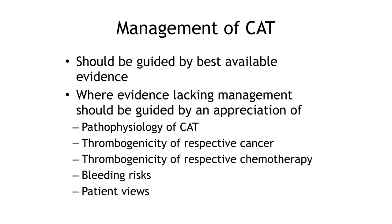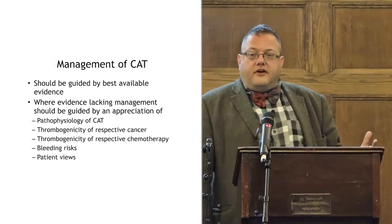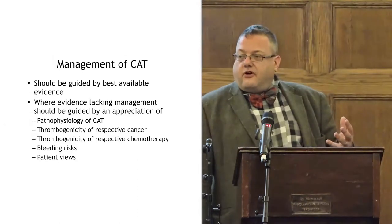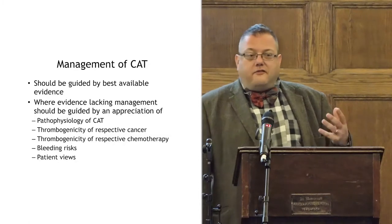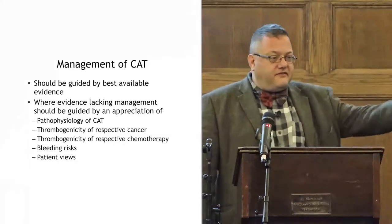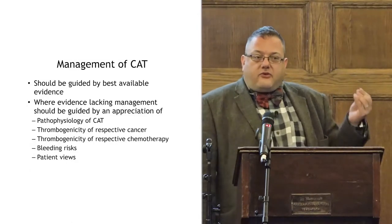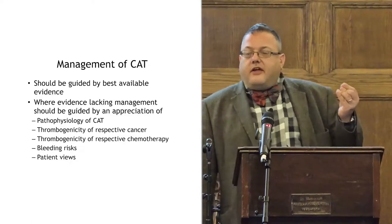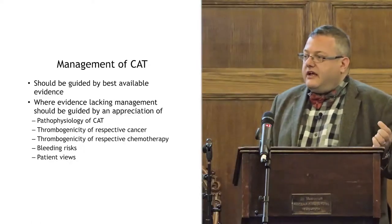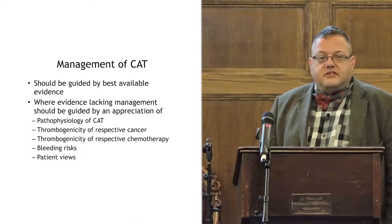We have to remember the individuality of patients — both biologically and emotionally, philosophically, spiritually. The management of cancer-associated thrombosis should be guided by the best evidence available. Our patients deserve that. It's striking that you can't prescribe a chemo agent for a particular indication unless it's been trialled in that specific area — yet once we reach six months of anticoagulation with LMWH, there have been no successfully recruited studies of what to do beyond six months.